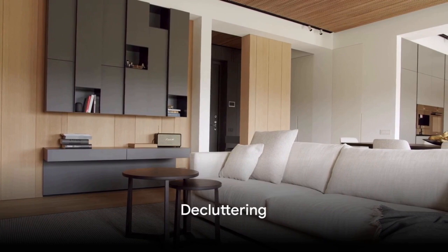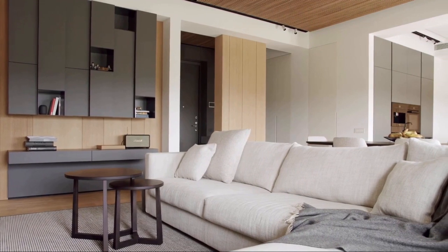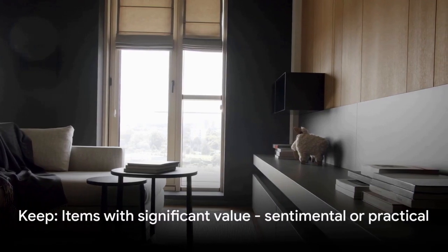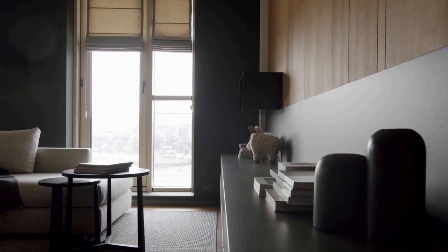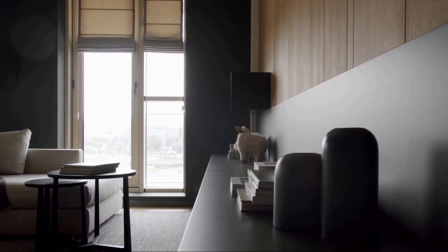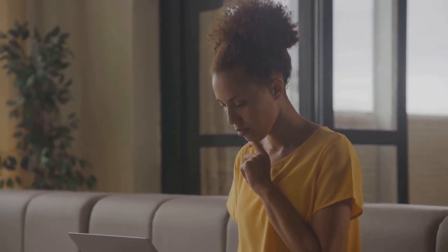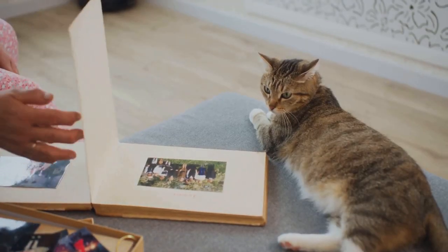Decluttering is an essential part of downsizing. It's the process of sifting through your possessions and deciding what truly matters to you. Imagine your items categorized into four groups: keep, donate, sell, and trash. The keep pile should only include items that hold significant value, be it sentimental or practical. Ask yourself: when was the last time I used this? Does it bring me joy? Do I have room for it in my new space? If you find yourself hesitating, it's a sign you might not need that item. Donating and selling are great options for items still in good condition but no longer serving your needs.